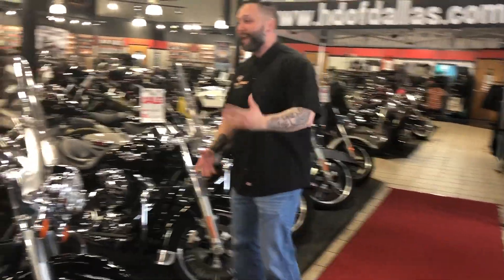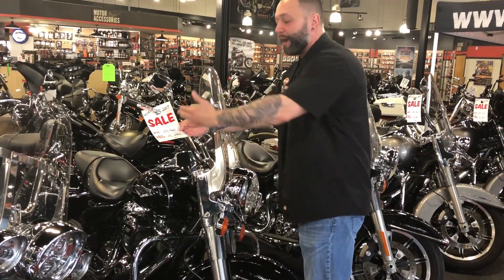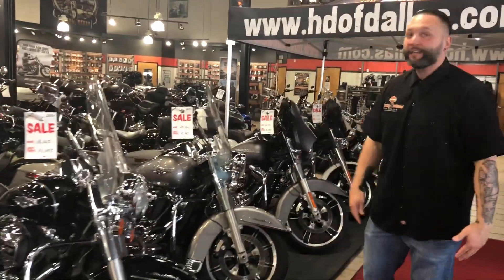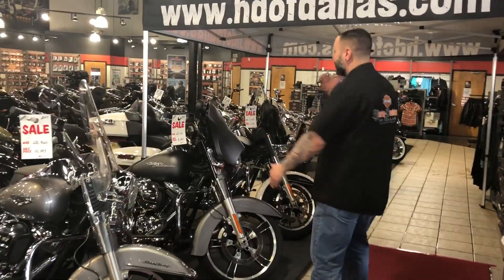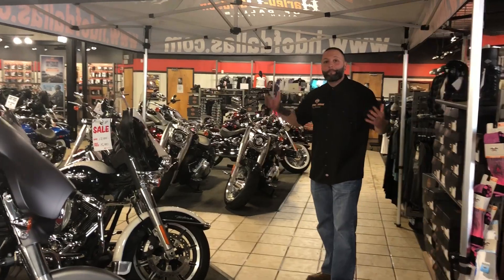Do you want that Milwaukee 8, that 107? Check this out. 2017 Road King that was priced at 20, now 15-9. We've got bikes at 14,000, 15,000, 18,000 — and 15-9 for an ultra touring bike.